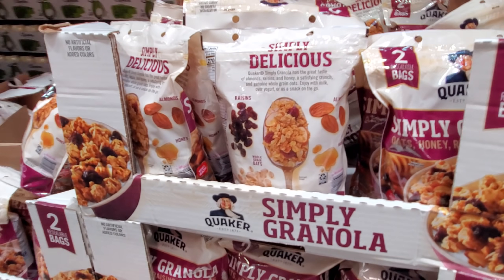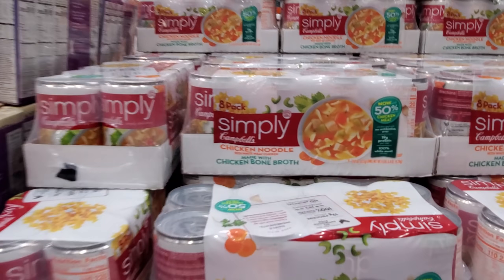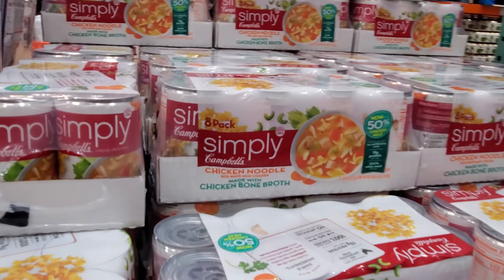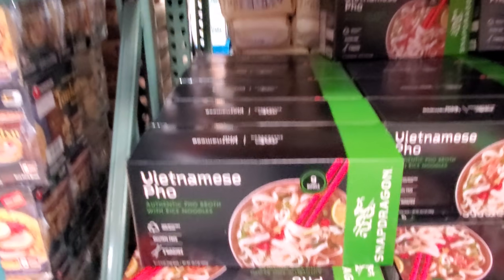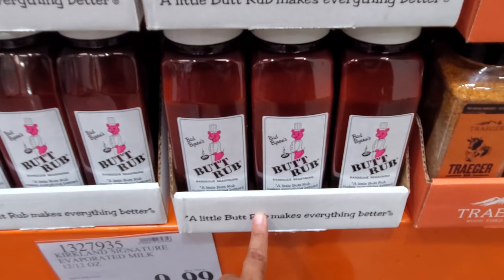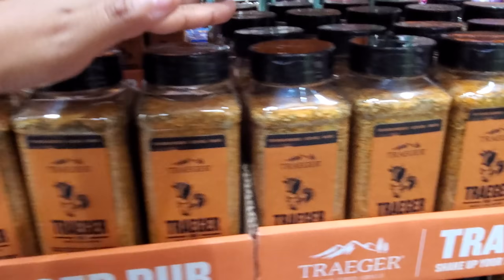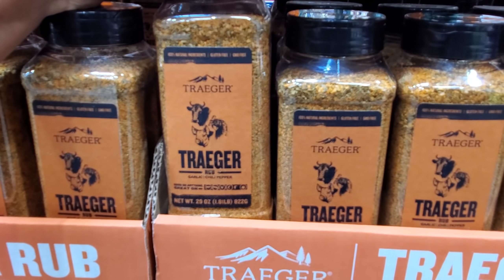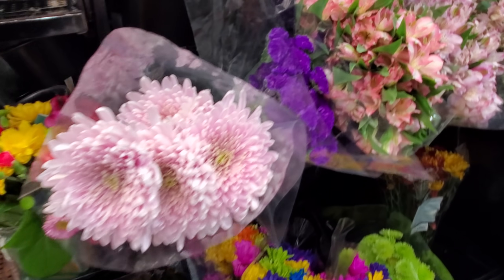This one is on sale for $6.59 — your limit is 10. Another at $8.79, limit is 10. And $8.49 for a little Butt Rub — makes everything better! Then $14.49 here — gluten-free and GMO-free — and these are actually really pretty and $9.99.